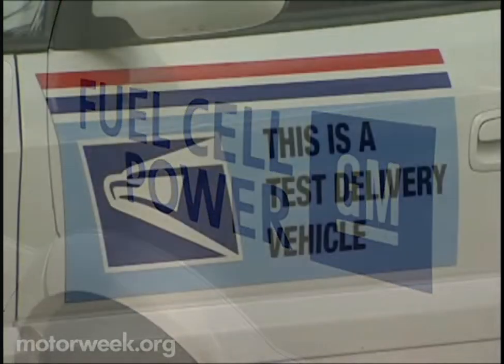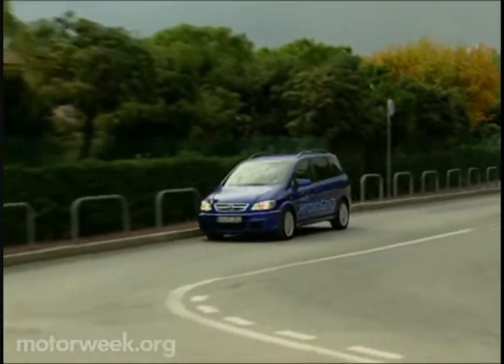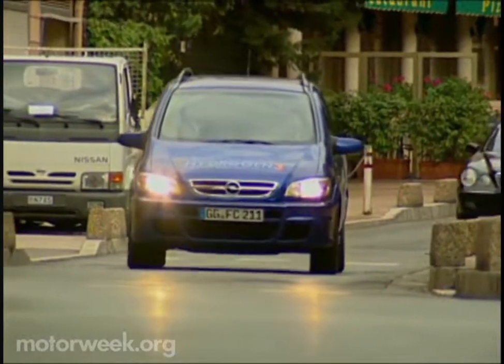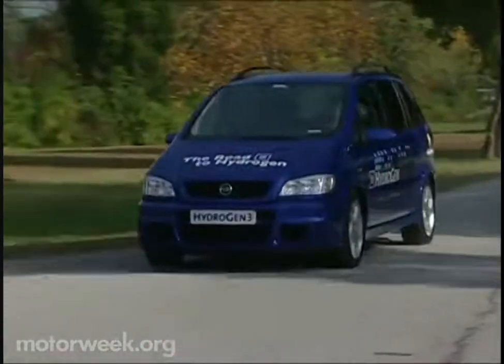Step on the accelerator — no vibration, just really smooth acceleration and humming from the electric motor. It's a really cool technical piece. The future looks pretty good. Of course, you won't see the Hydrogen 3 in your local GM showroom anytime soon. Fuel cell technology is still too expensive and fragile for mass production. But GM's Hydrogen 3 does point to the growing potential of a very clean future, and fuel cells could be as big an advance in automotive powertrains as the internal combustion engine that they may one day replace.